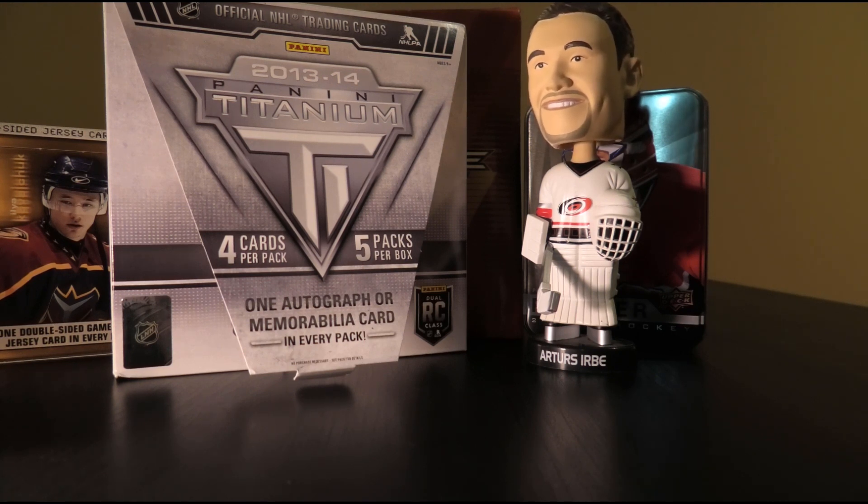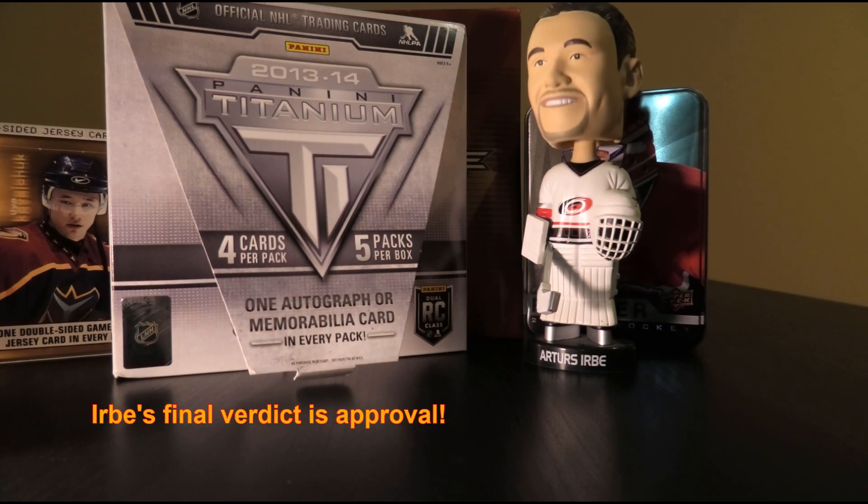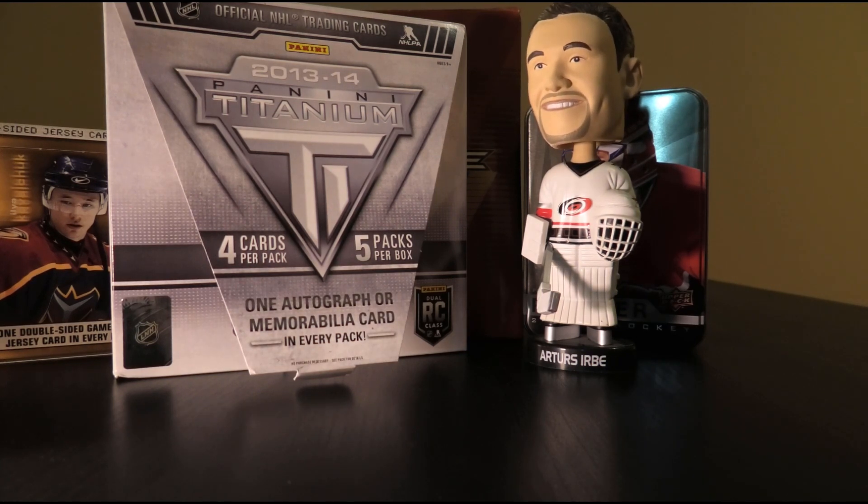Urbe's final verdict on our box of 13-14 Titanium: yeah, he'll give his seal of approval. Given the extremes this product can go, I think this was pretty good on the whole. I had a lot of fun. Hope you enjoyed watching our latest edition of Box Breaks with Bruce — until next time, have yourself an excellent day. Bye bye.